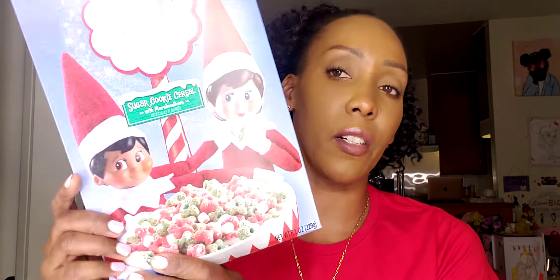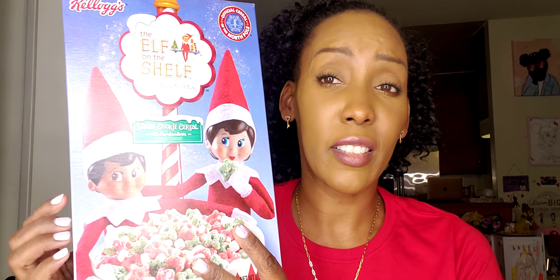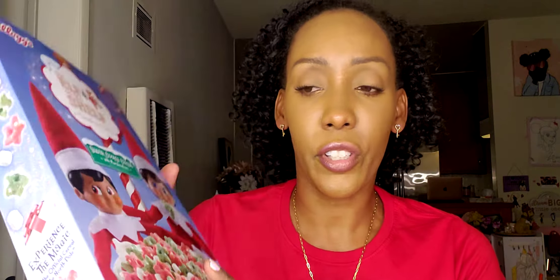The next thing in this haul is by Kellogg's — it's the Elf on the Shelf Christmas Tradition sugar cookie cereal with marshmallows. Zoe tried these in the car and said it was a no. These are not good, and that's coming from a six-year-old. It might not even be returnable because it was a seasonal item marked half off — only $1.39 — but the other item I can take back since it was regular price.